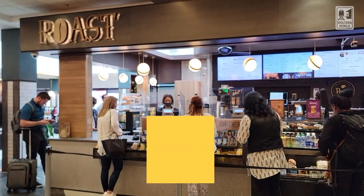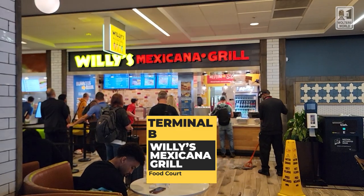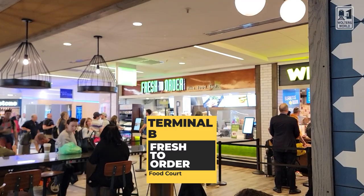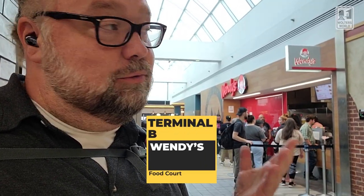If you need coffee and a pastry, you've got Roast right here, just where you come up from the escalators from the plane train. There's a lot more here though — you've got Willie's Mexicana Grill, they have burritos and also bowls if you don't want the tortilla. If you're looking for something fresh, you can come to Fresh to Order — find food fast. It's got salads, fish, all kinds of elevated food court food. And if you want true fast food, they do have a Wendy's here at the concourse in the food court — so if you need your Baconator, it's right there.